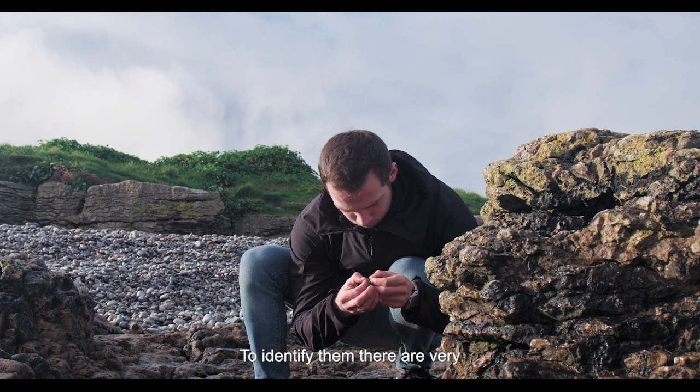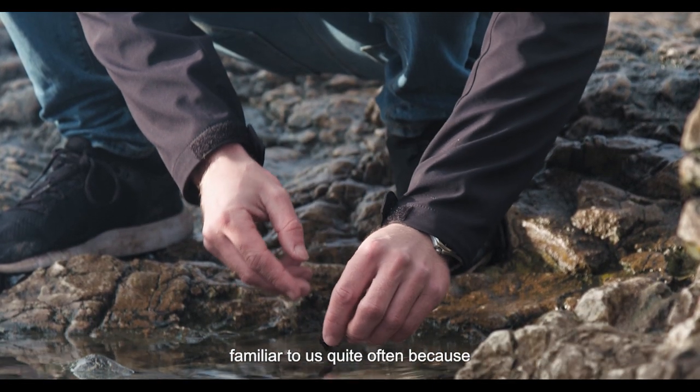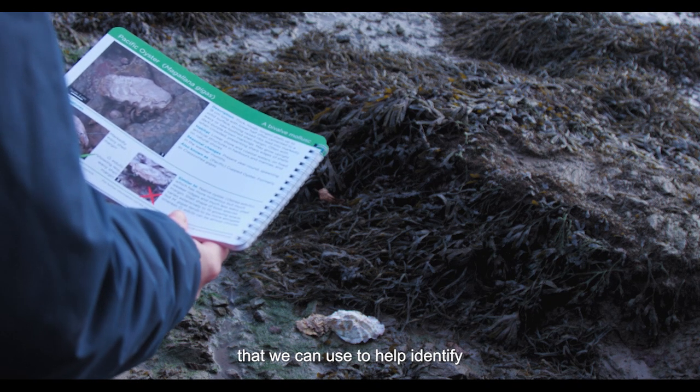To identify them — there are very varied groups of animals and plants, and quite often they're not familiar to us because they are from somewhere else. But there are various resources online that we can use to help identify those.